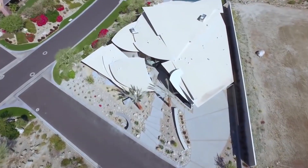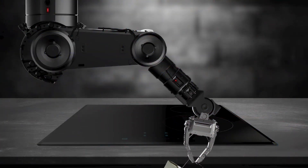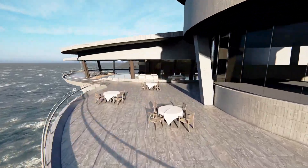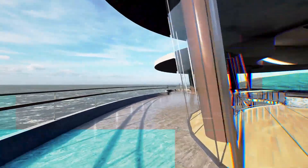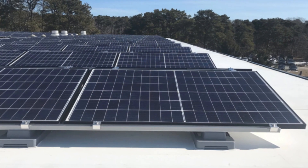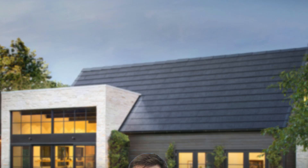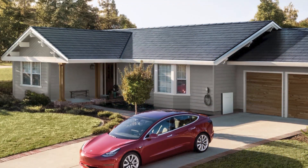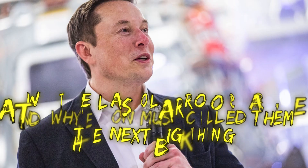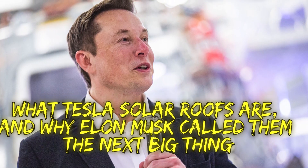When you think of the home of the future, what do you see? Of course you see the regular stuff — the tiny robots doing the chores, the touch screen TV, an extremely advanced home system like Siri, and roofs that are entirely made up of solar panels. It appears you're not the only one who sees this future. Elon Musk has too, and he's about to transform the world of roofing with this vision. We're going to be checking out what Tesla solar roofs are and why Elon Musk called them the next big thing, on this episode of Super Freaky Science.